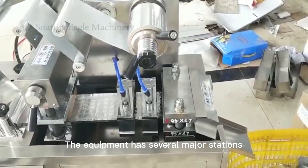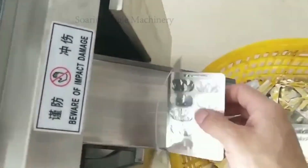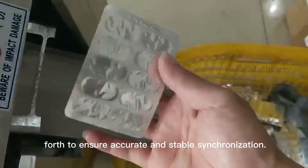The equipment has several major stations such as unwinding, easy tearing line, preheating, forming, filling, sealing, and punching. The gripping force of the manipulator and the packaging material reciprocates back and forth to ensure accurate and stable synchronization.